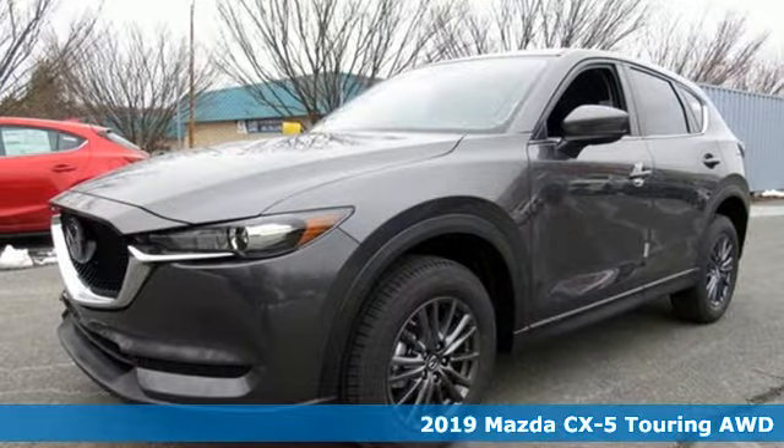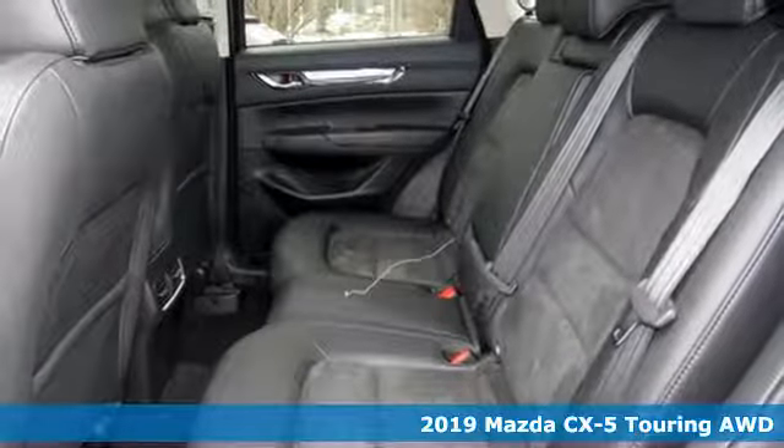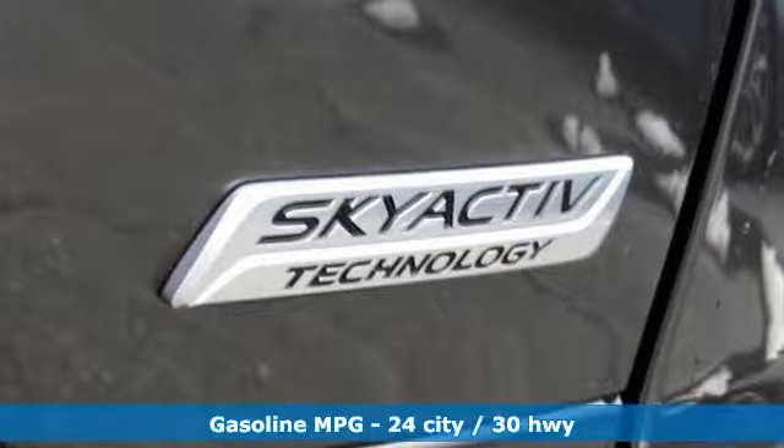It's a new 2019 Mazda CX-5. Its inspired design stirs the soul, a not-so-subtle reminder that crossover doesn't have to mean bland.